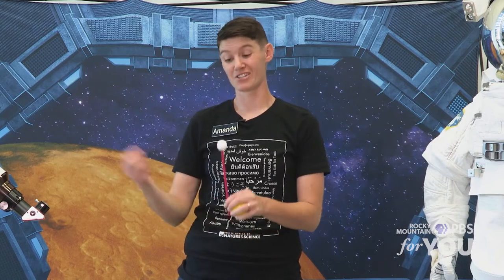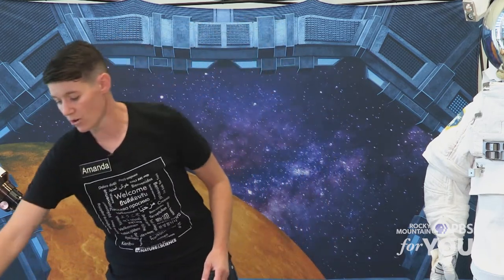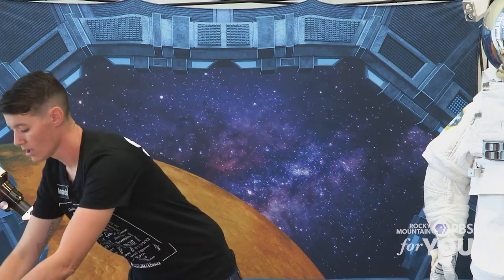Sometimes we see a banana shape. Sometimes we see a pizza shape. Sometimes we look up in the sky and there is no moon at all — it's not that it's not there, the sun is just reflecting off the backside of the moon so we don't see it. So let's go ahead and get down to it. Edible science lessons! We're going to do moon phases with cookies.